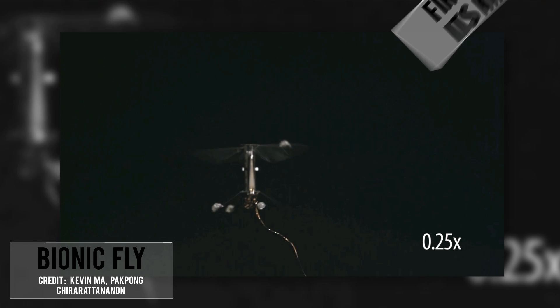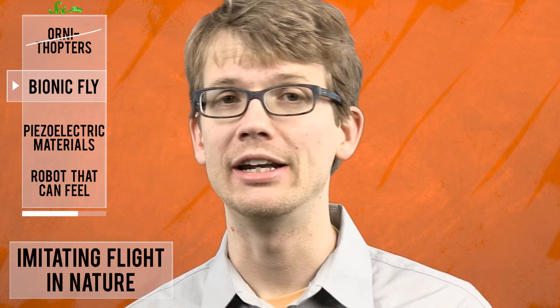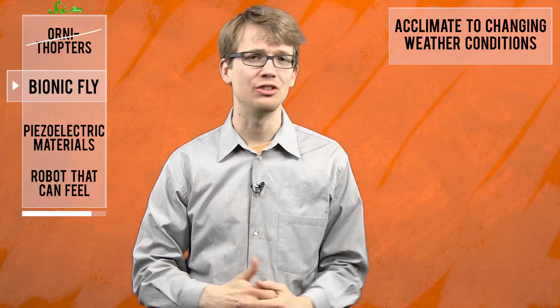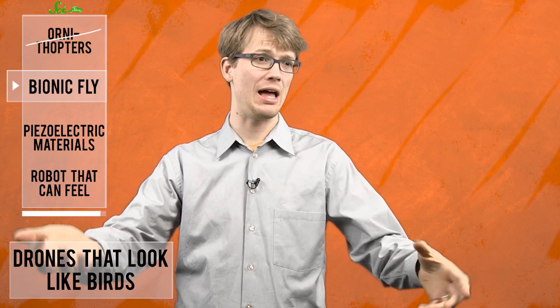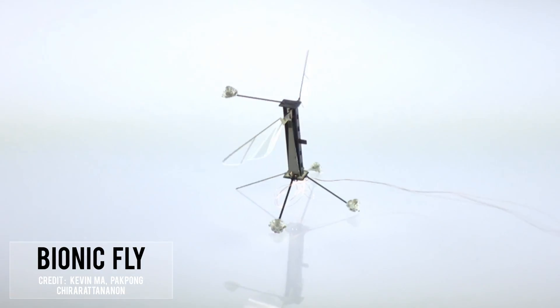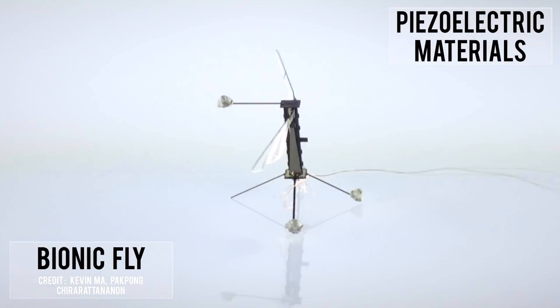Described by the researchers as the first of its kind, the robot gives researchers a new way to study flight dynamics. In addition to helping us study flight in nature, it's also a step toward imitating flight in nature. Imagine efficient flying machines that can maneuver around obstacles and acclimate to changing weather conditions, or drones that look like birds that can hover in place for hours to gather surveillance — creepy, but probably useful. The US Army already has an eye on this technology.